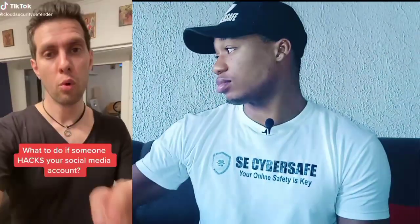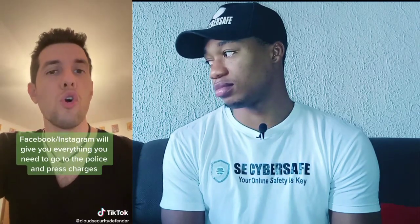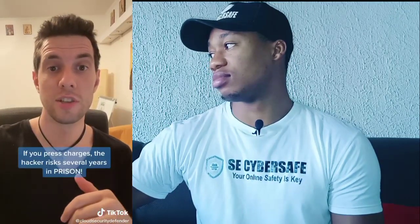What to do if someone hacks your social media account? First of all, most social media accounts including Facebook and Instagram will give you all the information you need to go to the police and press charges. From your social media account settings under security, you can even get the IP address of the device the hacker used. So you can get the location of the hacker — if you go to the police with this information, they may be able to identify and arrest the hacker. If you press charges, the hacker can even go to prison for several years.